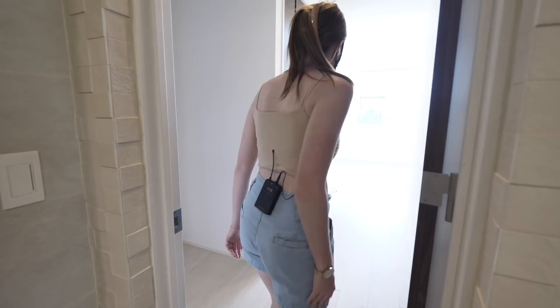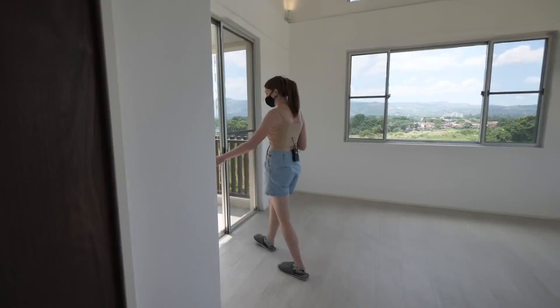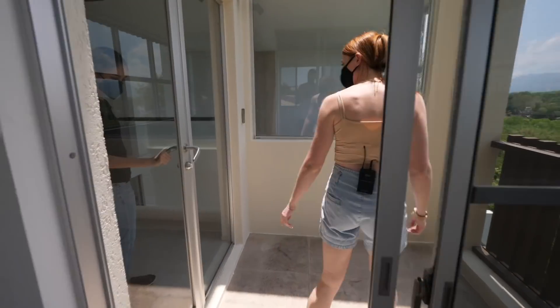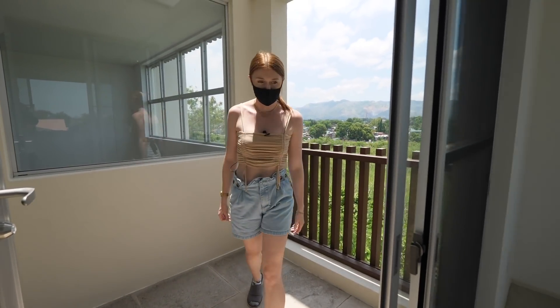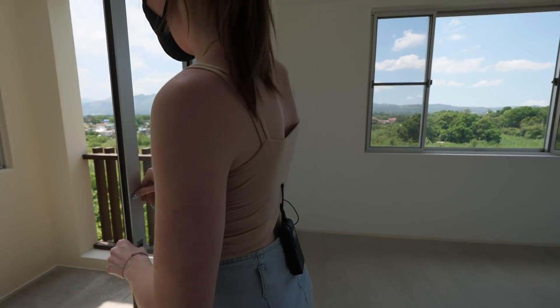And then quickly there's a little balcony here too. There we go — a lovely little outdoor space, another morning coffee spot. Perfect for a table and chairs.